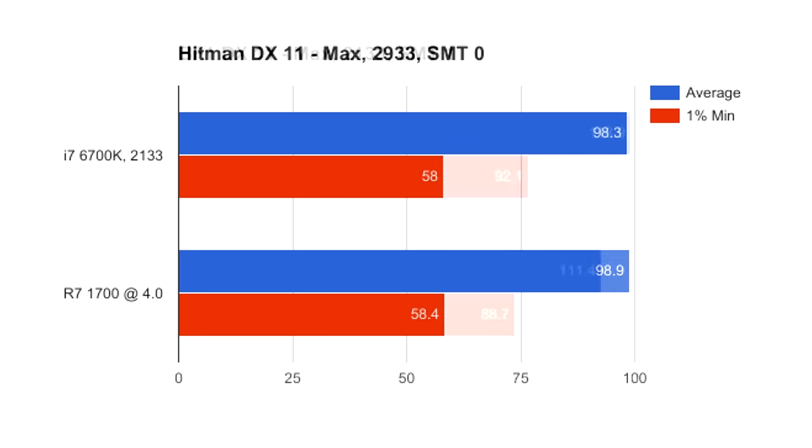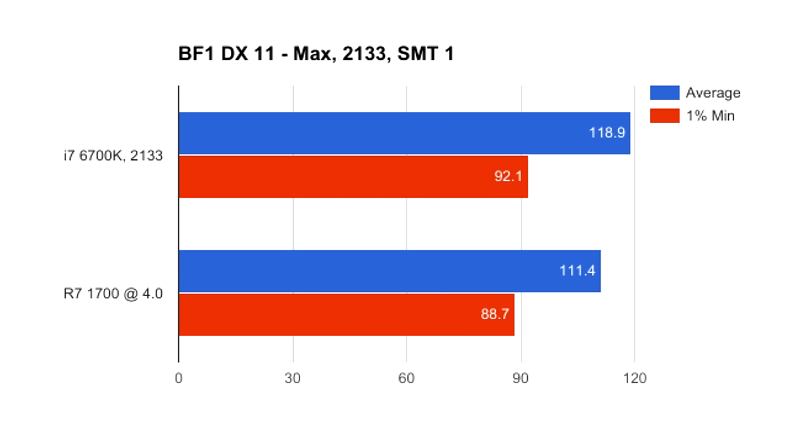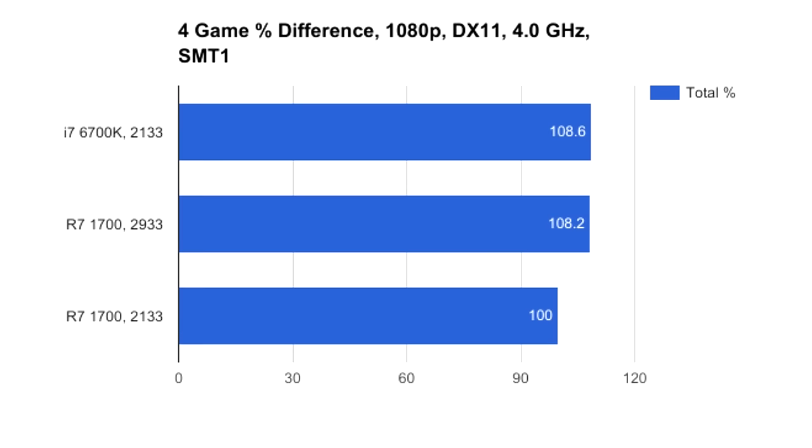Lastly, we have Battlefield 1. The R7 is about 7% slower using 2133 MHz RAM and doesn't change much with the 2933 overclock on average. Even with SMT disabled, the performance difference proved negligible. On average, after testing all of the games, the R7 1700 sees about a 9% performance increase going from 2133 to 2933 MHz RAM, nearly bridging the gap between it and the 6700K in heavier open world titles.